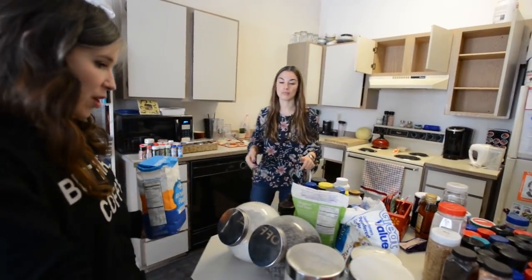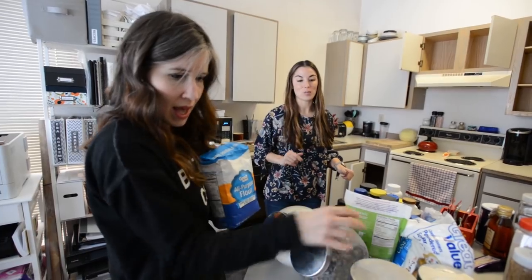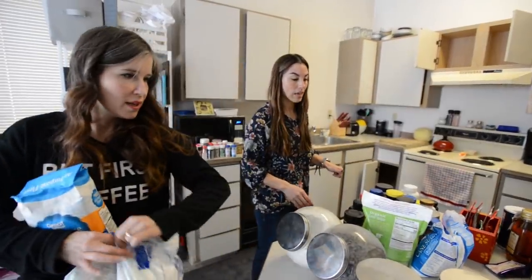Here you have a full thing of flour, so this should go in your pantry. And then I have that open one too. We're going to put them both in your pantry because we already have some here — this is going to go in your pantry.